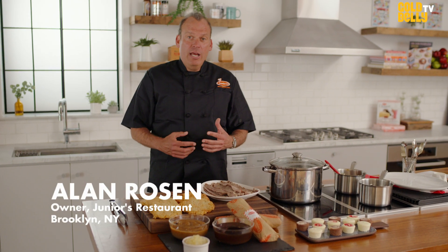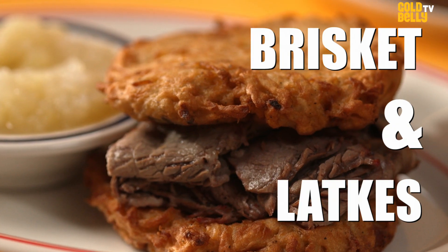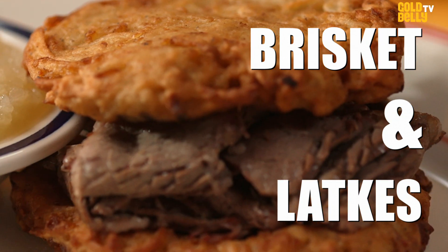At Junior's, as part of our great comfort food — Brooklyn comfort food menu — we have a sandwich. It's a knife and fork sandwich; it's definitely not one you can pick up with your hands. They call it brisket and latkes. I call it something different. You get two pounds of brisket and six potato pancakes.